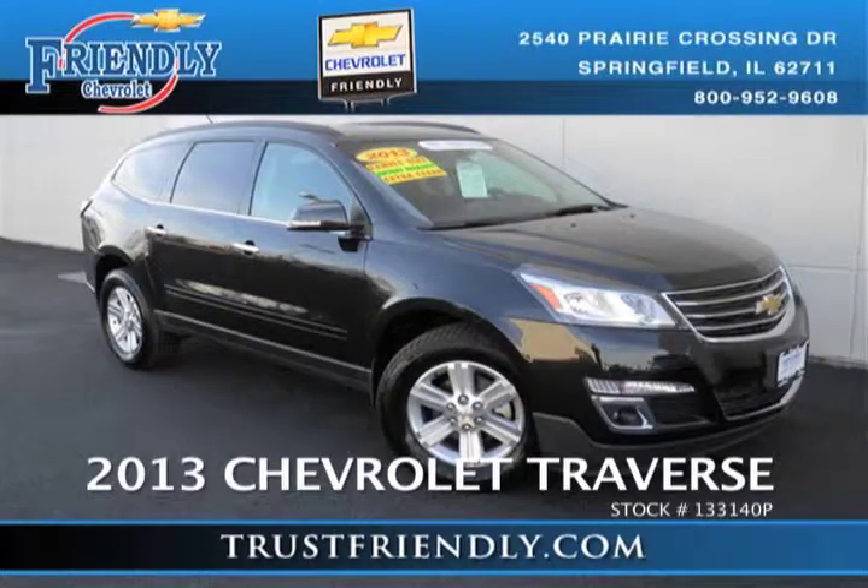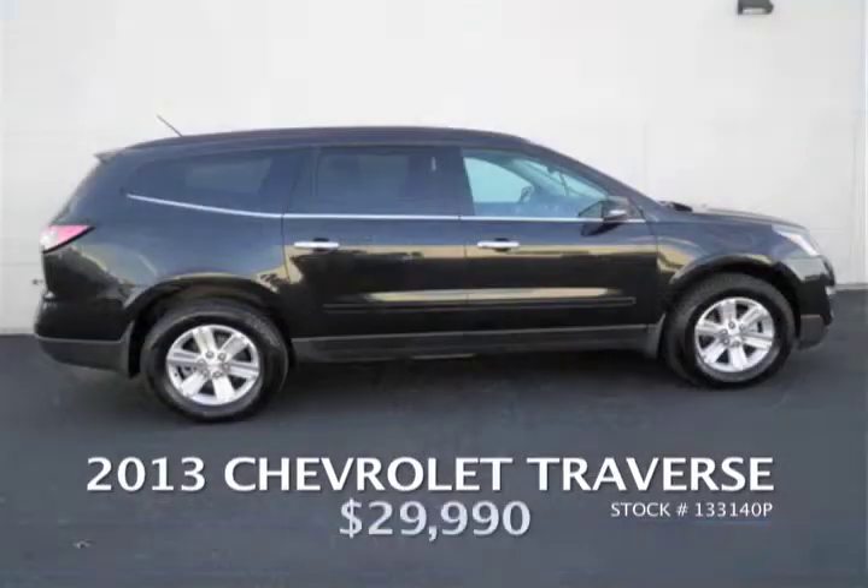Starting with certified pre-owned vehicles — we have a 2013 Chevrolet Traverse LT edition with only 16,000 miles on it. The vehicle has all-wheel drive and is a Carfax one-owner vehicle. You'll get two years free maintenance on that, all for $29,990. Certified pre-owned.